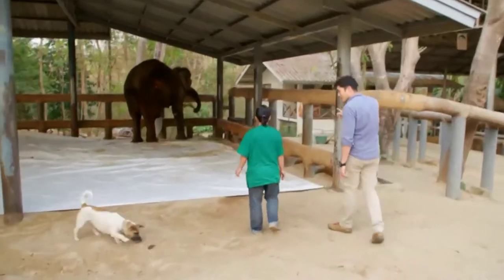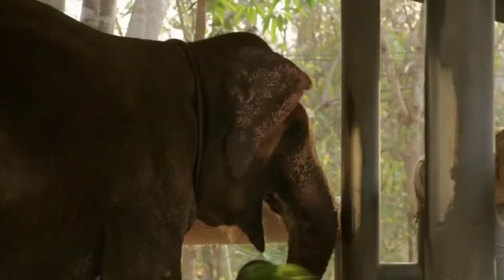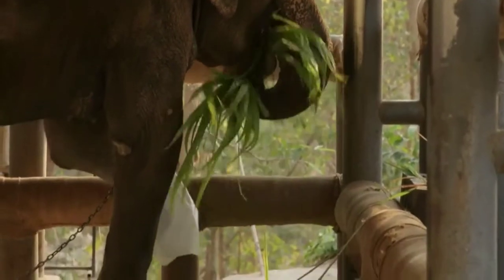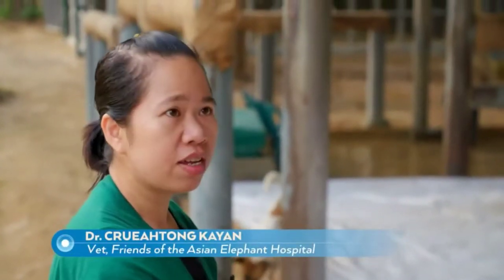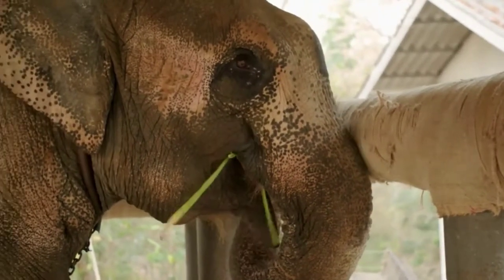What's her name? Her name is Motala. She is about 57 years old. What happened to her foot? She stepped on a landmine in Burma, and after that the owner brought Motala here and donated her to the hospital. So she's one of the permanent residents? Yes.